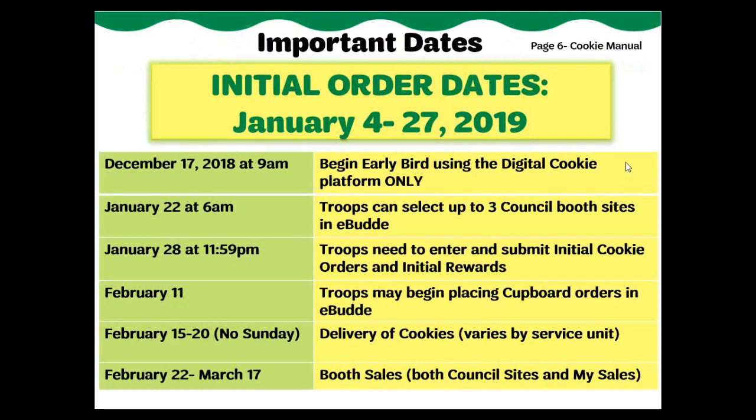Did you know? Booth sales are not just limited to the weekend. Troops can also set up sites during the week within the authorized cookie booth sale dates.